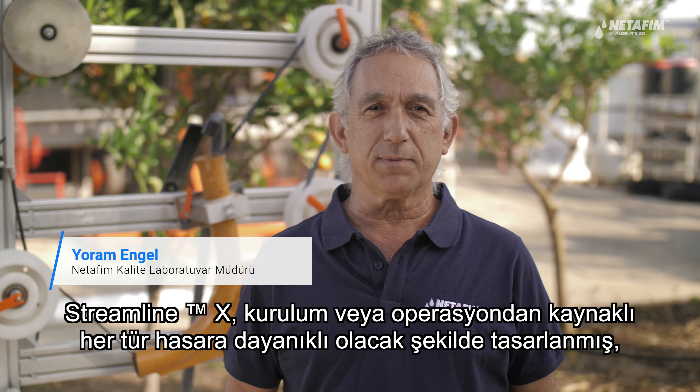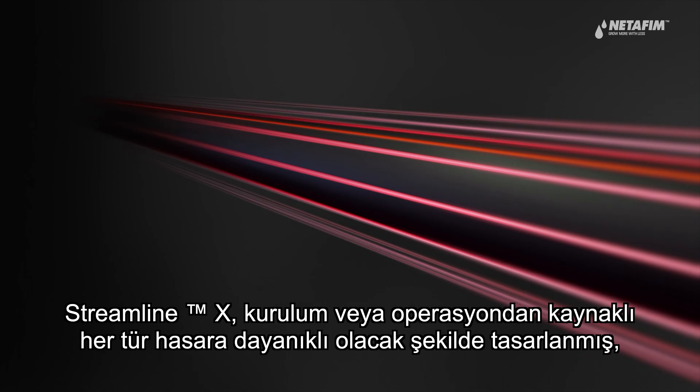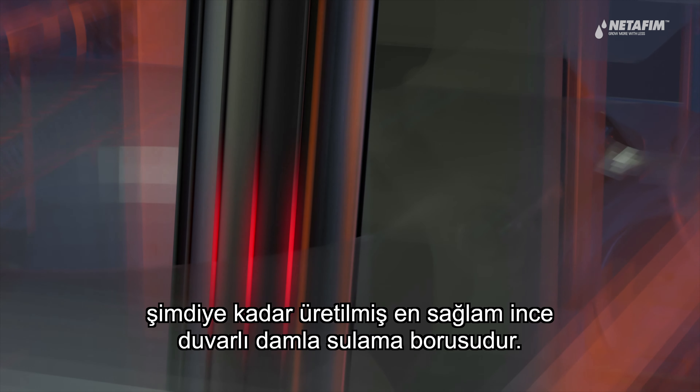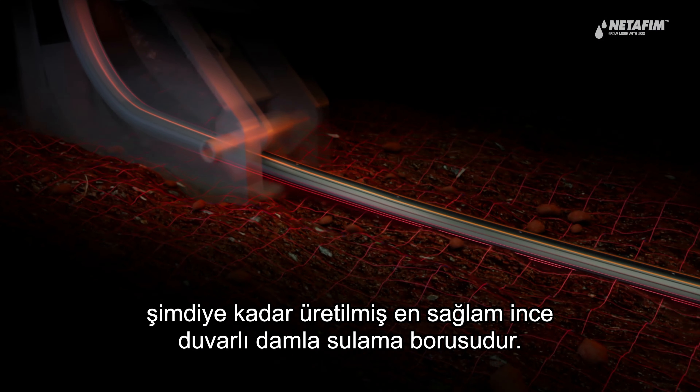StreamlineX was designed to be the toughest thin wall dripline ever made, built to withstand any installation or operation related damages.